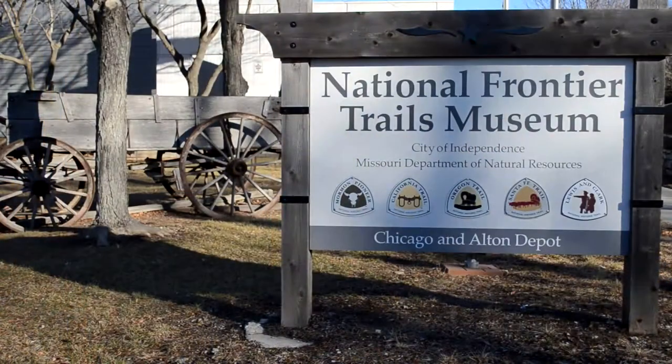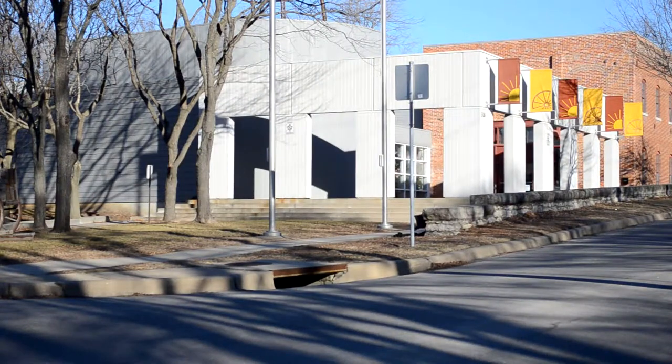The museum gets visitors from all 50 states each year, and on average about 35 different countries a year. Our address is 318 West Pacific. We are a few blocks south of the historic square.